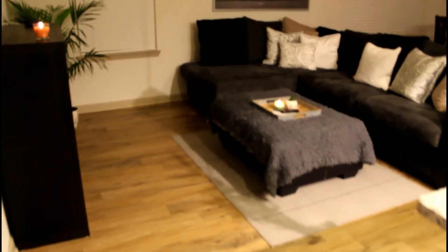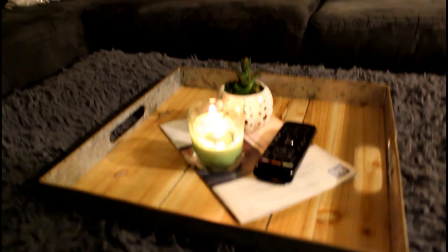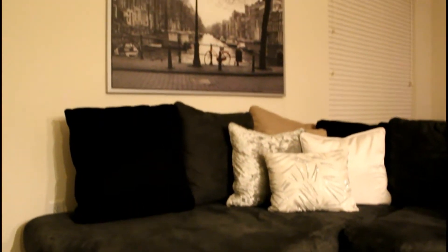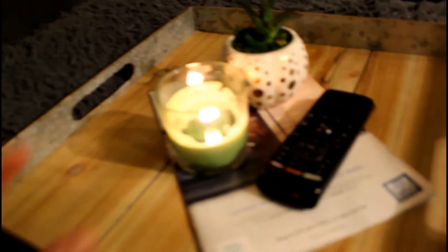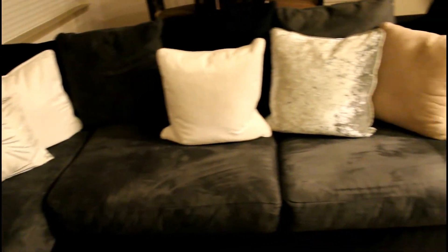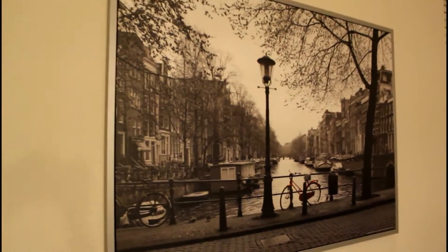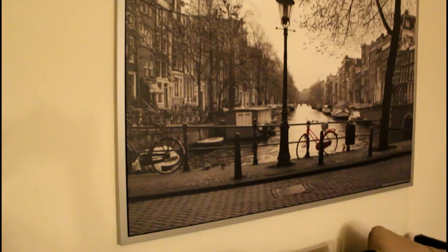Over here we have our living room. We found this little thing at Home Goods because it matched the clock, so we really liked it. We just have little candles and little things in here. Our really cozy couch — those pillows are from Home Goods as well. We also have this beautiful picture from IKEA that just goes really well with all the colors in here and kind of ties the living room together.